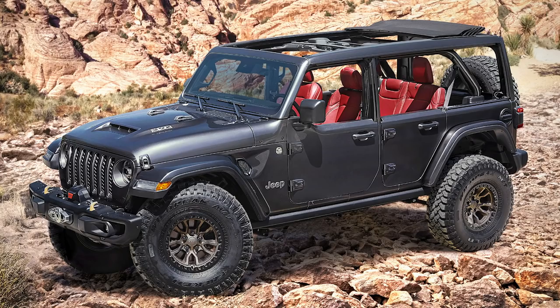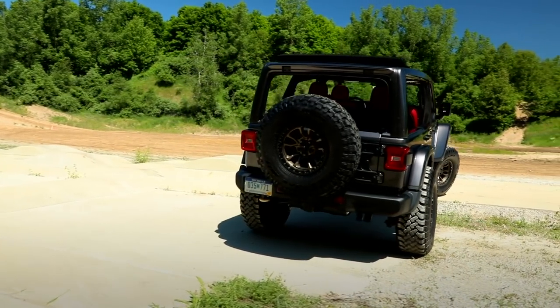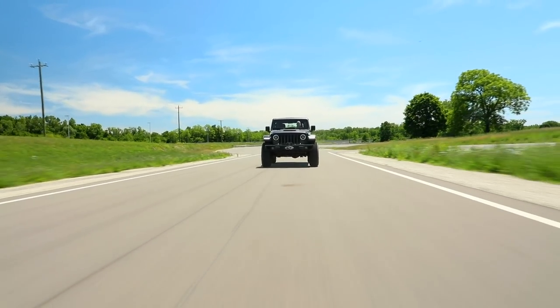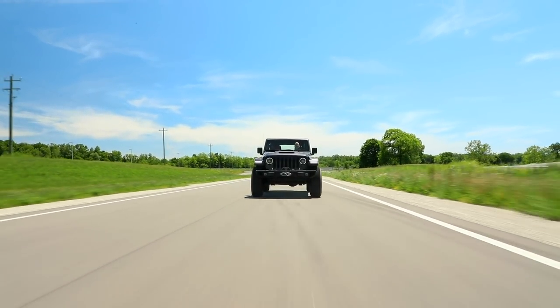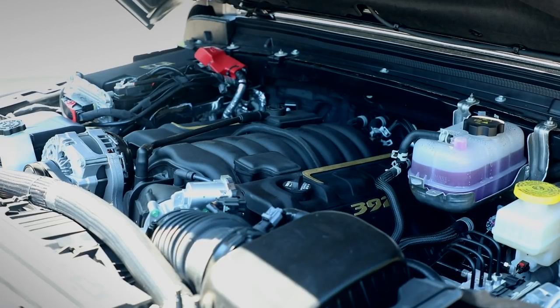We should have known Jeep wasn't going to just sit back and let Ford bask in the limelight. Right before the Bronco reveal, Jeep decided to rain on the parade a little bit by revealing a V8 Wrangler — the Wrangler Rubicon 392 concept. While it's just a concept for now, Road & Track claims there are multiple V8 prototypes running around Detroit, suggesting they're actually going to build this. They did say they can't fit the Hellcat motor in the Wrangler because they'd have to remove the crash bar and it wouldn't pass a safety test.